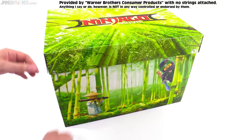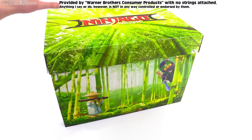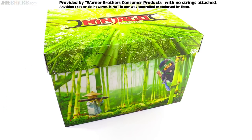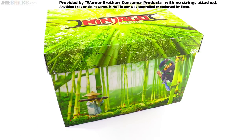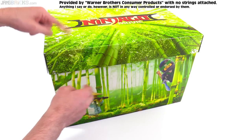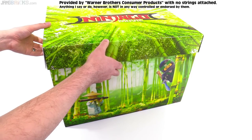Anyway, Warner Brothers is the major partner, major backer, major everything behind all of the major motion pictures for Lego. The key thing here is that they sent me this box — I didn't pay for it. I don't even know what's inside. Because I didn't pay for it, you know that I'm not going to be reviewing the things inside. However, I can show you the things that are inside and I can certainly use them, and I will be doing just that.